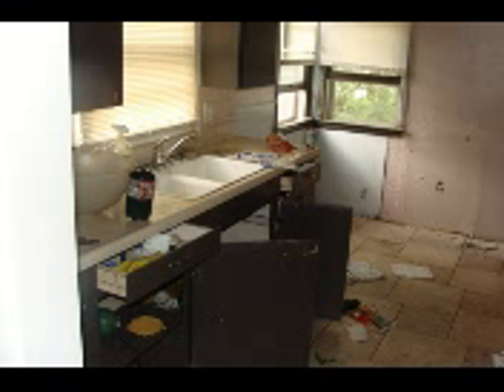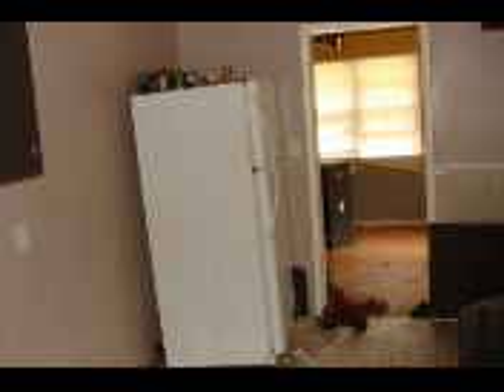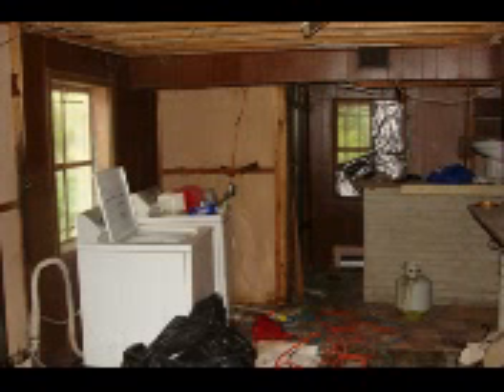The kitchen is filthy but the floors are nice. The cabinets can be painted, but the refrigerator needs to go — it's disgusting and beyond repair. That's the back door; it's boarded up with some stuff stuck in there.